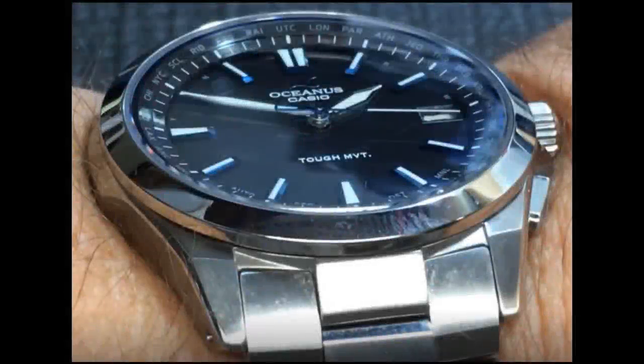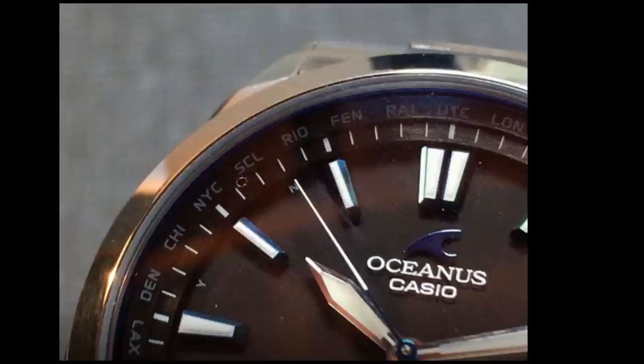First, the case, bezel, and bracelet are all made of titanium, so it's extremely light. In fact, wearing this watch feels like you're not wearing a timepiece at all.